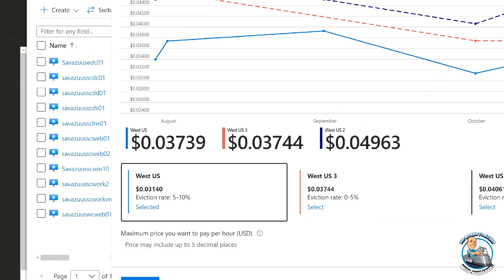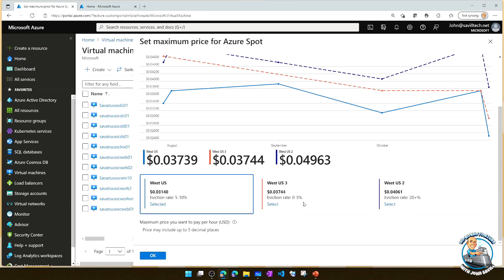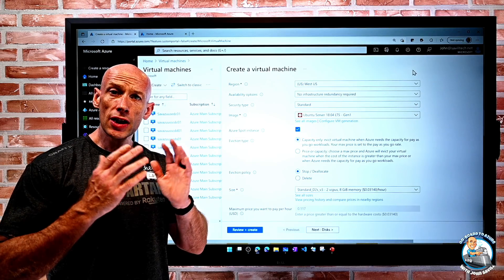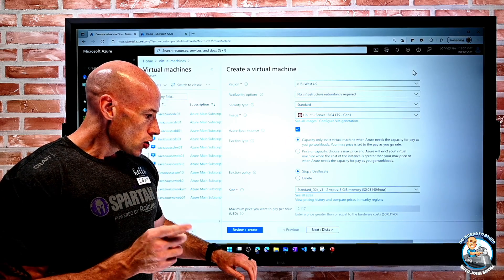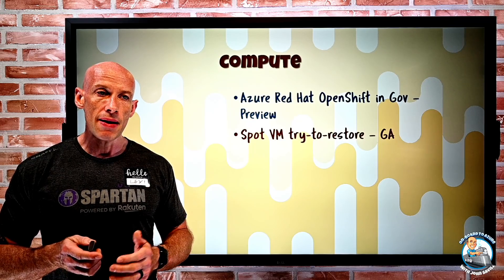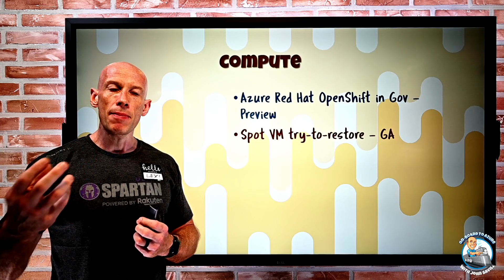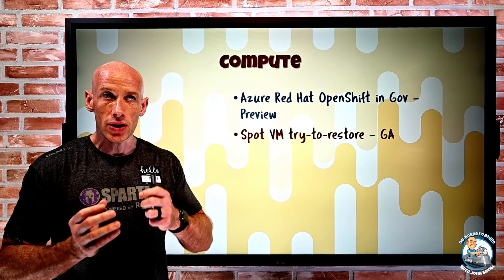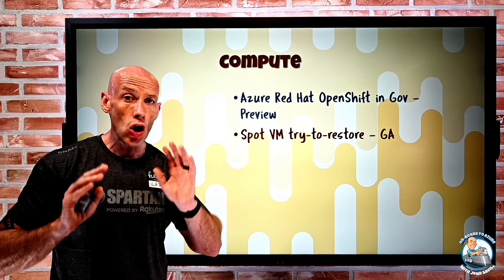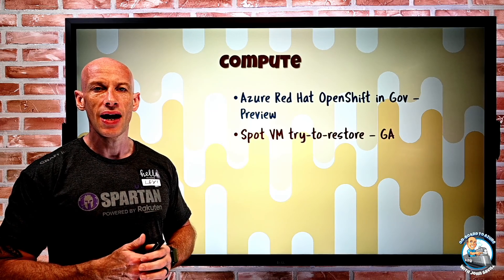West US 3 has an even lower eviction rate since it's a newer region. You get the ability to use spot VMs, but if it's due to capacity reasons, you could get kicked out. What this new try-and-restore functionality does is: if you're using a virtual machine scale set built on spot VMs and not using auto scale, it will actually try to bring that instance back. It uses AI to restore it in such a way that it's less likely to be evicted in the future, giving it a longer lifecycle. So that try-and-restore is just a tick option, and if a spot VM in a non-auto-scale VMSS gets evicted, it will try to bring it back with a smaller chance of eviction.